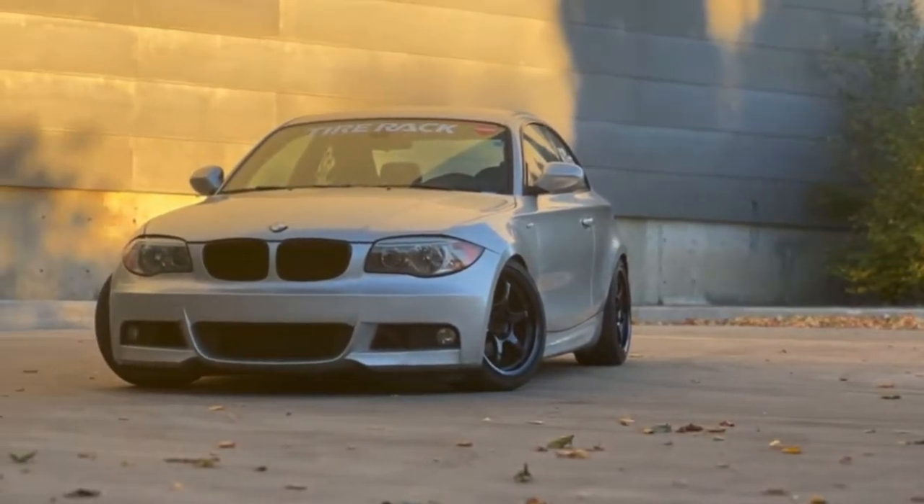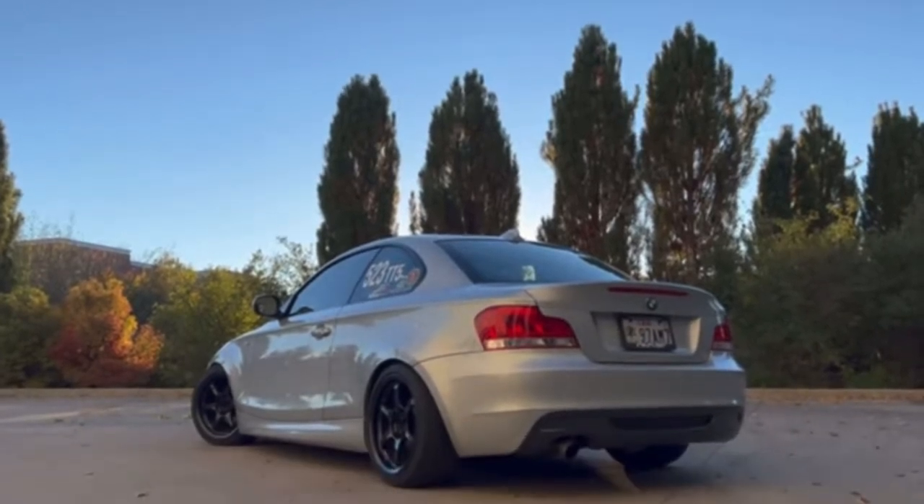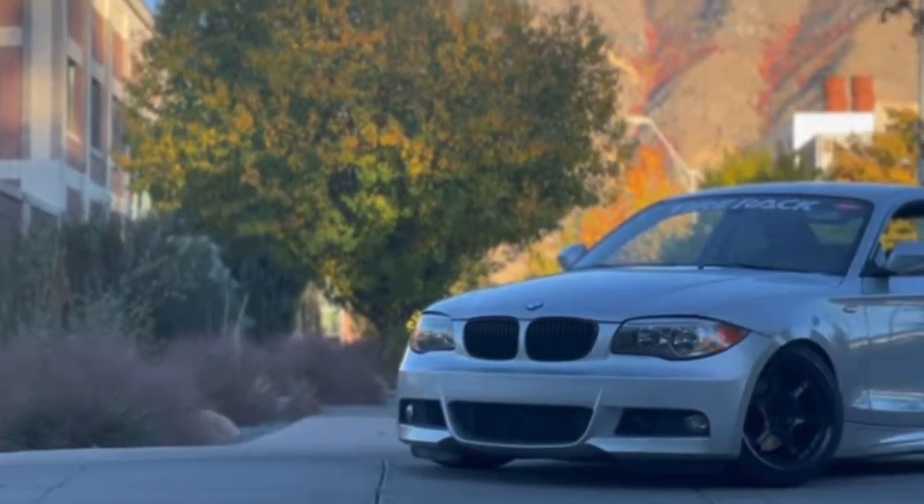What's up YouTube? Welcome back to a whole nother video. Welcome to Auto 3 Garage and welcome to the series, 'Is It Worth It?' Today I will be reviewing a 2009 128i BMW.